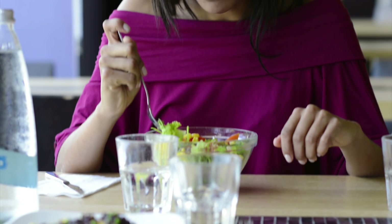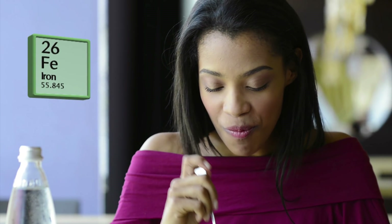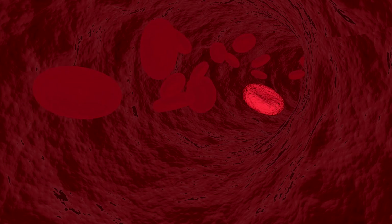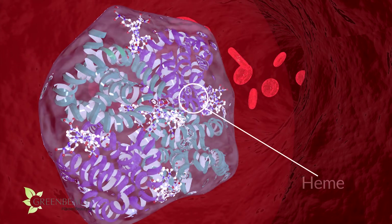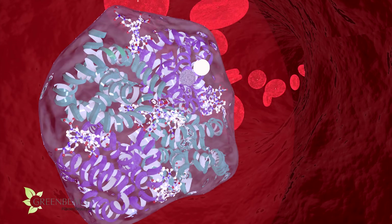Iron is an essential element for blood production. It's not made in your body and must be absorbed from what you eat. About 70% of your body's iron is found in your red blood cells, called hemoglobin. Hemoglobin is needed for carrying oxygen from your lungs to different areas around your whole body, including your hair follicles. And oxygen is vital for hair growth.